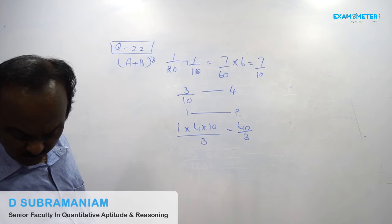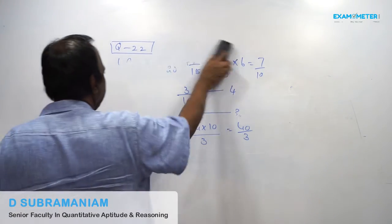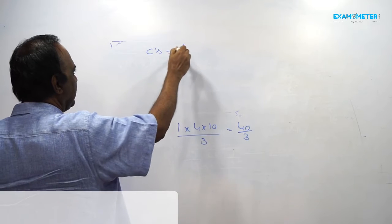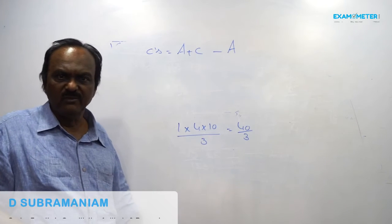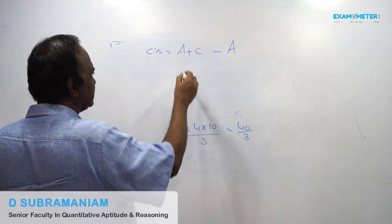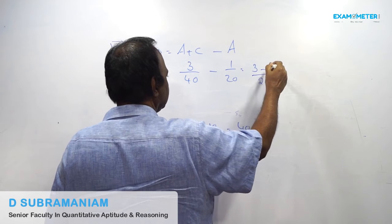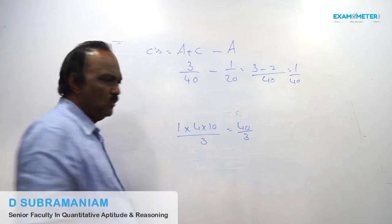In this problem, we have to find out how long C alone can do it. C's one day work equals the combined work of A plus C minus the individual work of A. A plus C's one day work is 3/40. A's one day work is 1/20. So C's one day work is 3/40 minus 1/20, which equals 1/40.